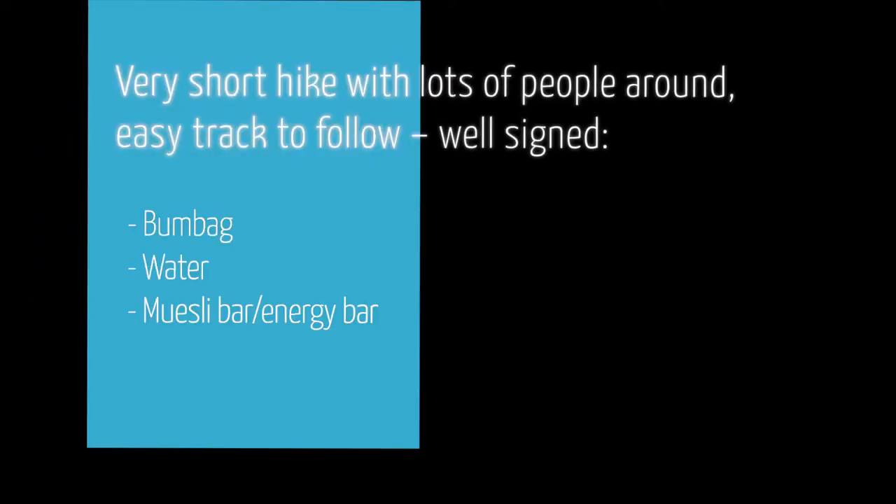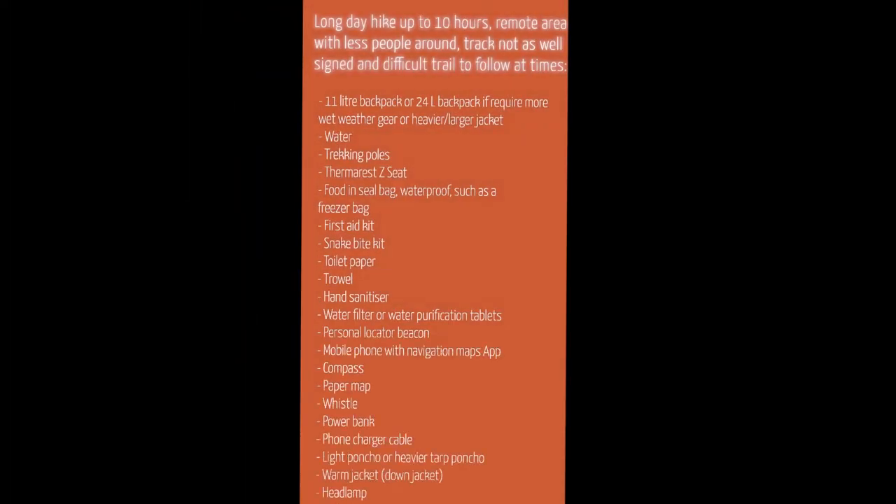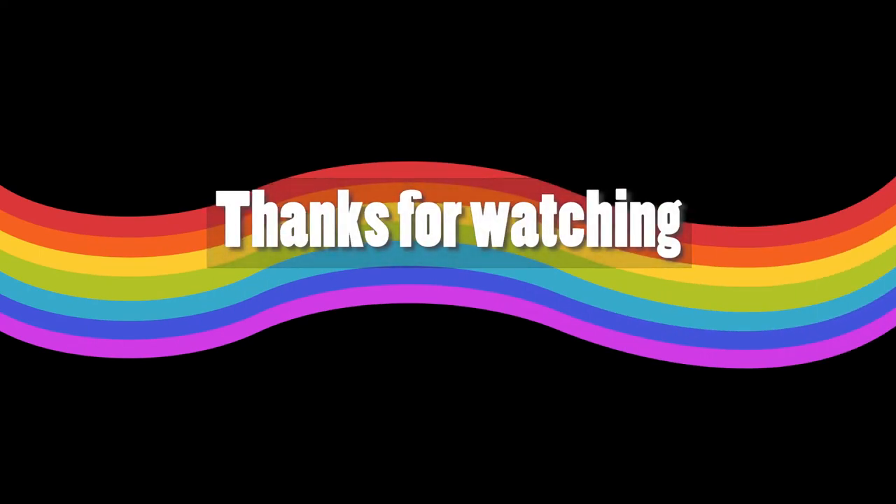If you liked this video, please give us a big thumbs up, hit that like button, subscribe, and if you have any comments, add them below — I'd love to hear what you take along on your day hikes and your feedback on what I've got here today. Sorry about the noise — I'm actually filming in a park. We've had rain for the last two weeks and it's been impossible to get out and do some good filming.